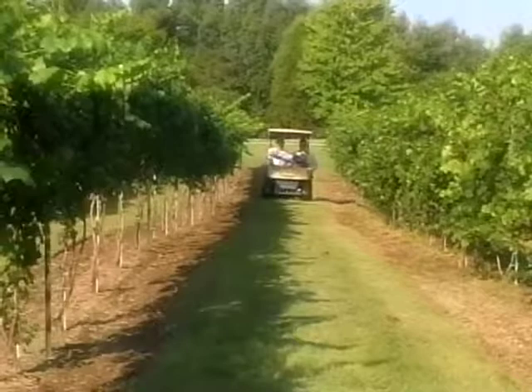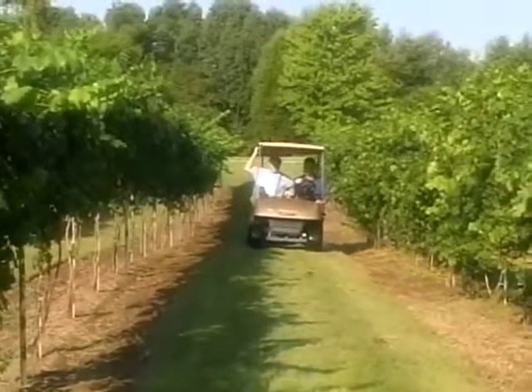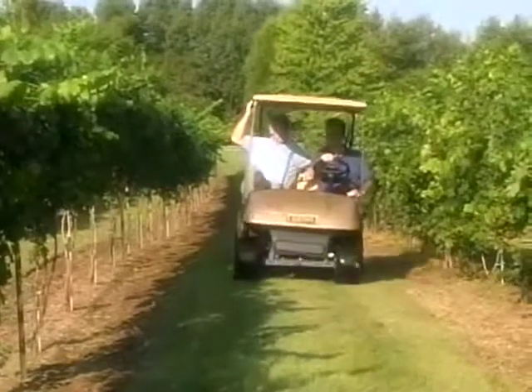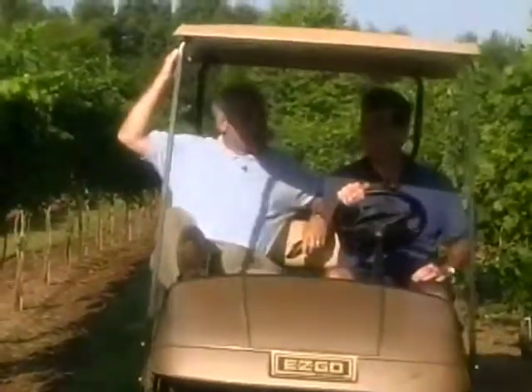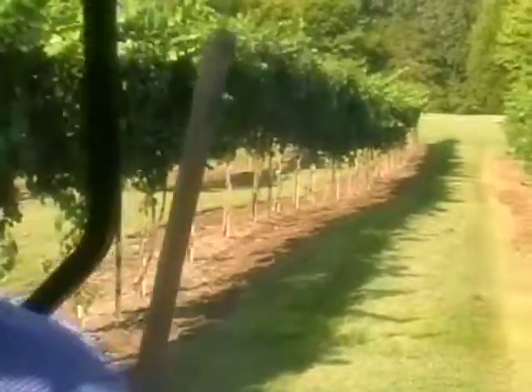Are all vineyards clean like this, Alan? Some are, some are — kind of varies. Takes a lot of time. I would say it does, but they really look good. These grapevines are only two years old — they look like they're about four or five. If you keep them clean they'll grow a lot more. That's the main trick. Not just about the fertilizer? No, you want to really keep the fertilizer down.